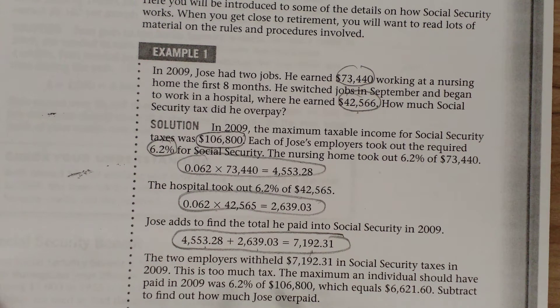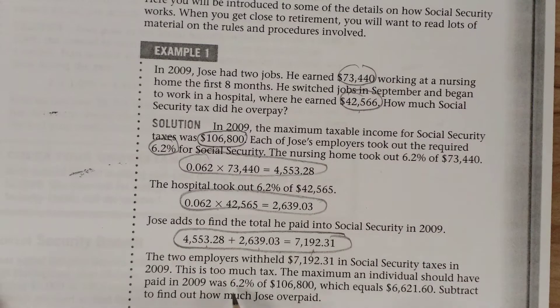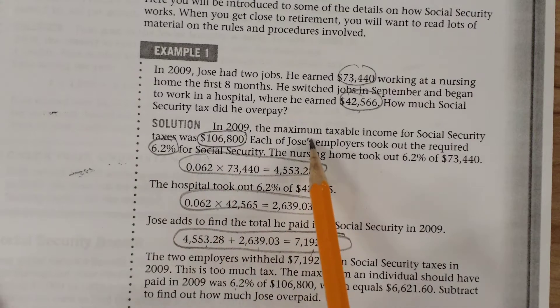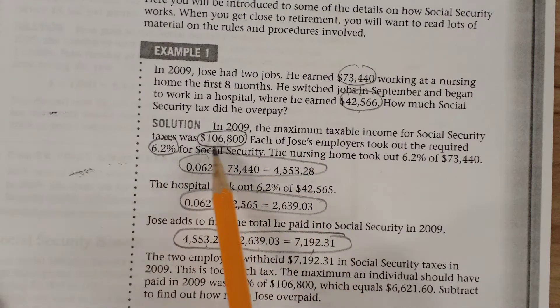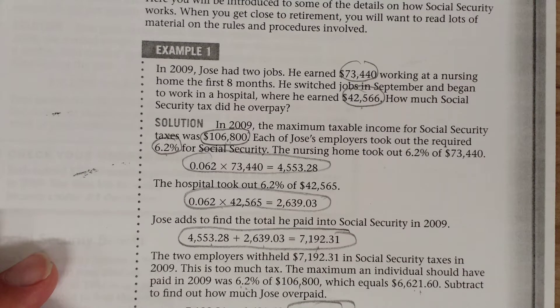This amount withheld was too much because they were only supposed to withhold 6.2% of his total income for the year. His total income for the year was the combination of both jobs, but the maximum taxable income is $106,800. So 6.2% of $106,800 would be $6,621. He paid in $7,192.31 but was only required to pay $6,621, so he overpaid by $570.71. When he fills out his tax return, he'll note that he overpaid and get a refund — not of federal income tax, but of overpaid Social Security taxes.